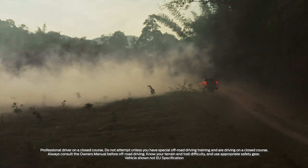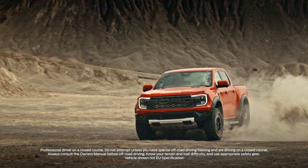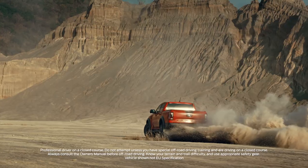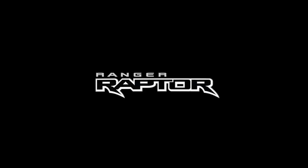From dunes to mountains, the next-gen Ranger Raptor sets a whole new standard. It's time to get excited for the ultimate expression of off-road performance. The next generation Ford Ranger Raptor.